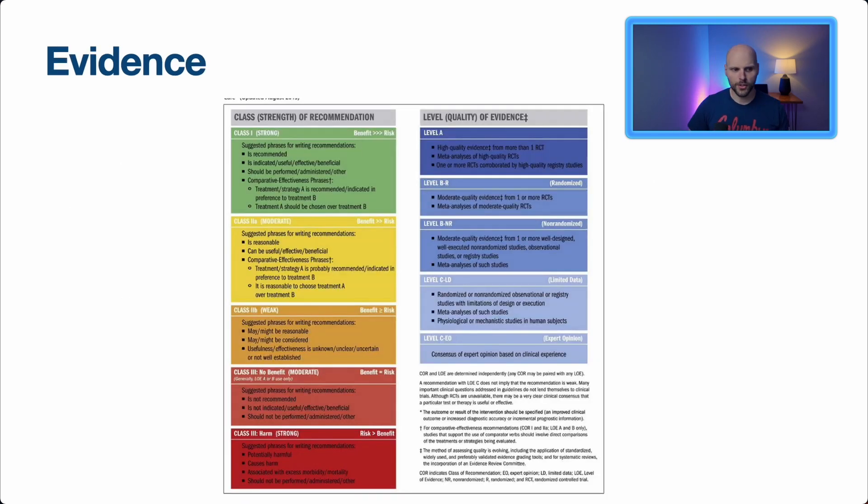In terms of evidence quality, this picture from the article shows the class or strength of recommendation on the left and the level of evidence on the right. A green recommendation means we're very confident the benefit outweighs the risk. Moving down to yellow and orange, we're less certain. In the red, class three means we're actually causing harm. On the right side, the top level represents high-quality evidence from more than one randomized controlled trial, going down to observational studies.